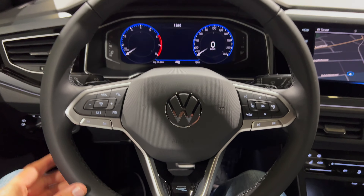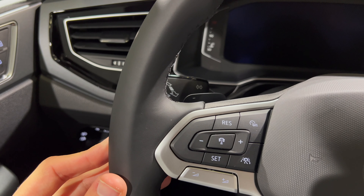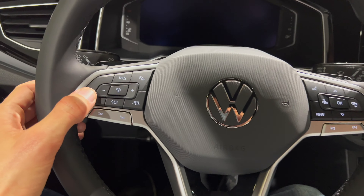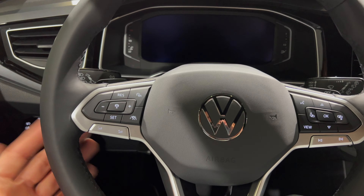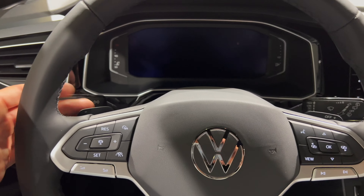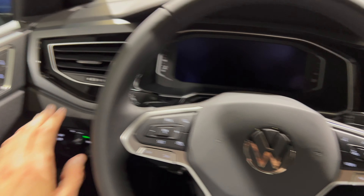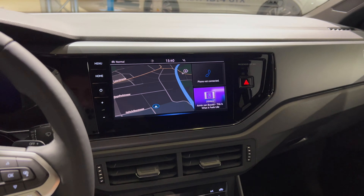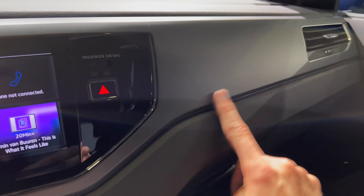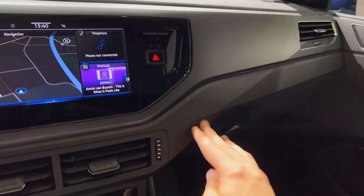Standard Volkswagen steering wheel — nice leather, very smooth to the touch, flat bottom, R badge. Physical buttons — you can probably get touch ones but I personally prefer these; let me know in the comments which you'd prefer. Sport paddles on the side, classic Volkswagen stalks, and the AC is below the screen.